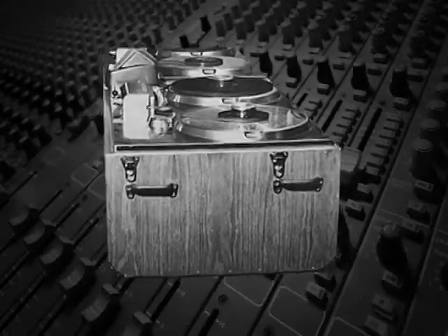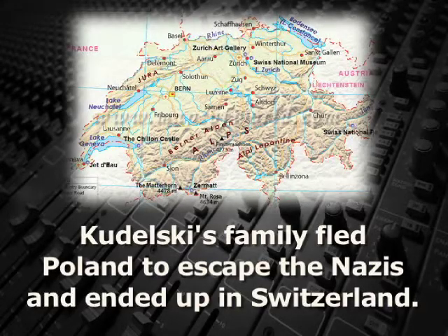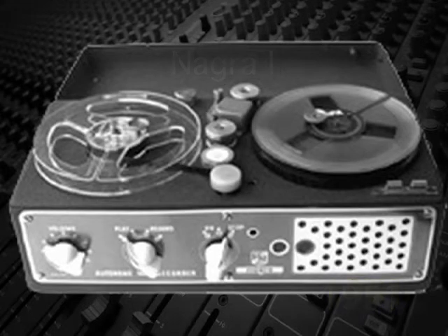Ryder asked Kodelski if he could build something a lot smaller. Kodelski's company made robotics, and he had developed a small tape recorder to send data to the robots. So he set about to modify his tape machine to be used for movies. His first tape recorder for film, the Nagra 1, was introduced in 1951. It was light, rugged, and compact.